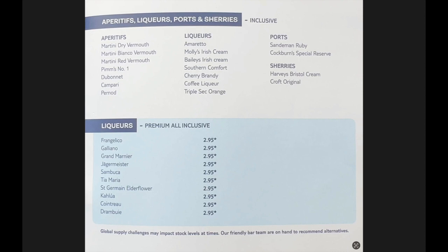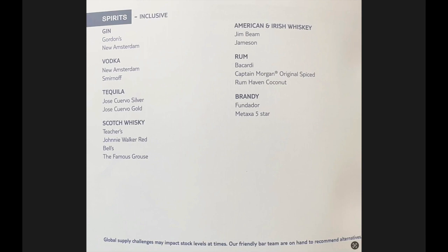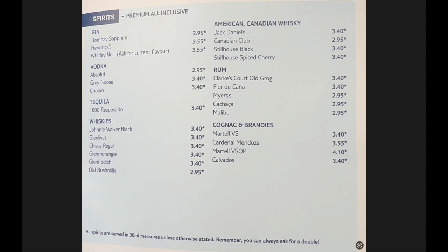Looking at the spirits in the menu book, the premium has some fantastic options if you like branded spirits. But if you look at the inclusive package, you've got a fantastic range that you don't have to pay extra for — things such as Gordon's, Teacher's, Johnnie Walker Red, Jim Beam, and Bacardi. So do you have to buy premium? If you like those sorts of brands, yes, I would recommend the premium because it's good value for money. But if not, there's a fantastic range in the all-inclusive.